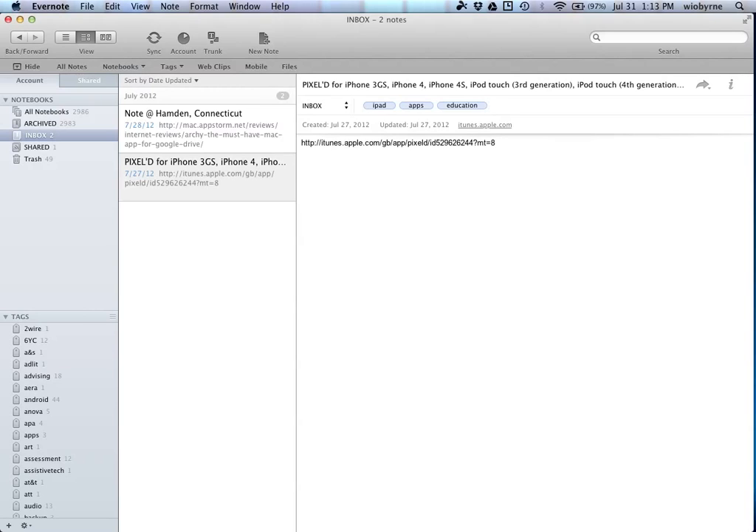You'll notice the tags over here are populating. For the six-year program I started, I have 12 different tags — apps, Android, and so on. I currently have 44 tags total. These are tags I attach to each note to keep them organized.